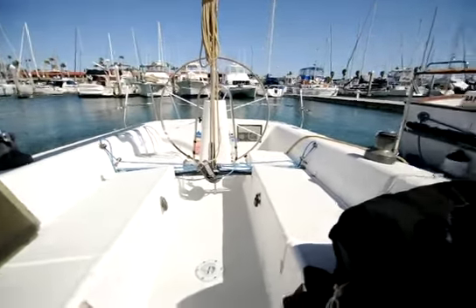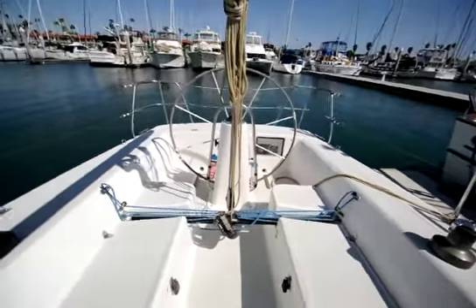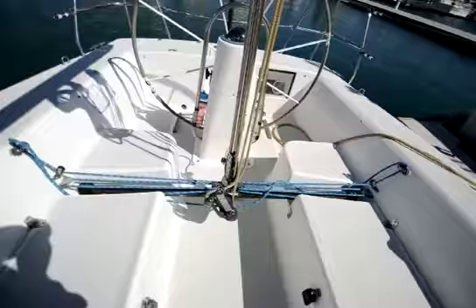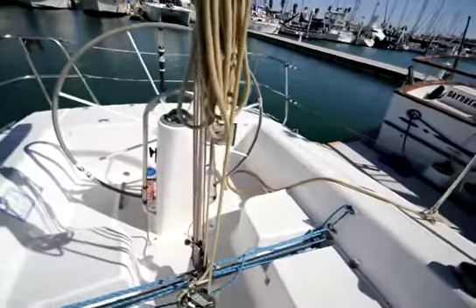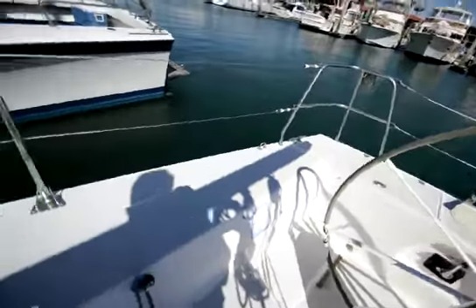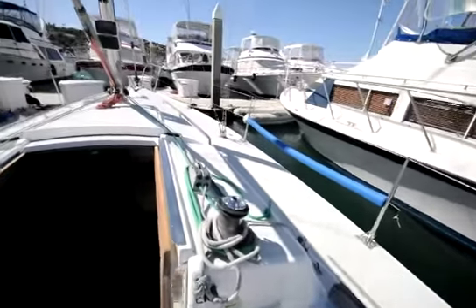This boat has a brand new bottom just completed a week ago at the Driscoll boatyard. Of course, you can see it's wheel steering — beautiful cascading mainsheet purchase system with a nice traveler. The decks and topsides all look to be in fantastic shape.